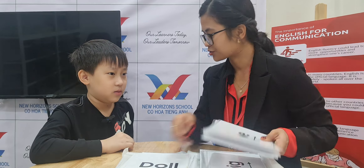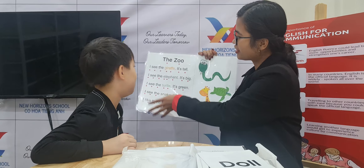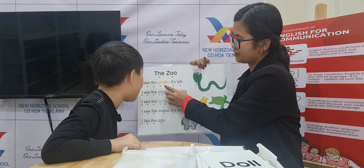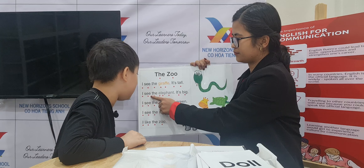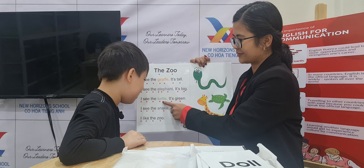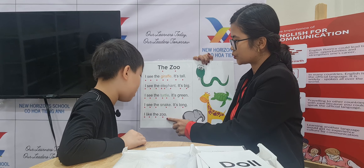Now for this part, I will ask you to read a short story for me. Teacher will ask you a question about the story. Are you ready? Yes. Okay, let's try to read. Can you read for me? The zoo. I see the giraffe. It's tall. I see the elephant. I see the turtle. It's green. I see the snake. It's long. I like the zoo.